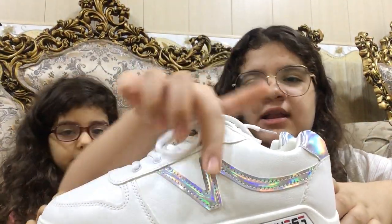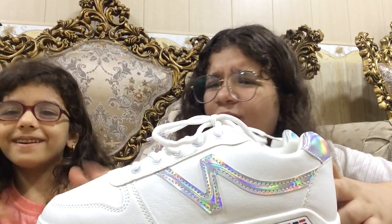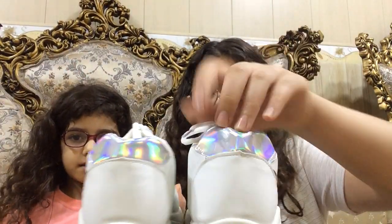Then I got these cute little shoes. They're so cute. They're white and metallic — my stuff that I got is like all metallic. I've worn this one just to check the size, so that's why it's a little worn. But it's clean!